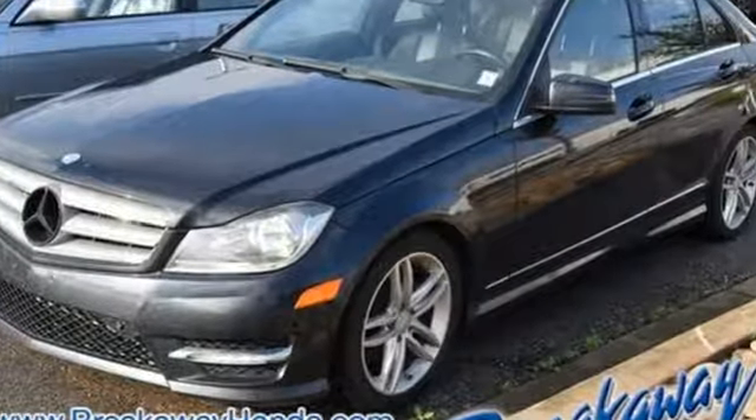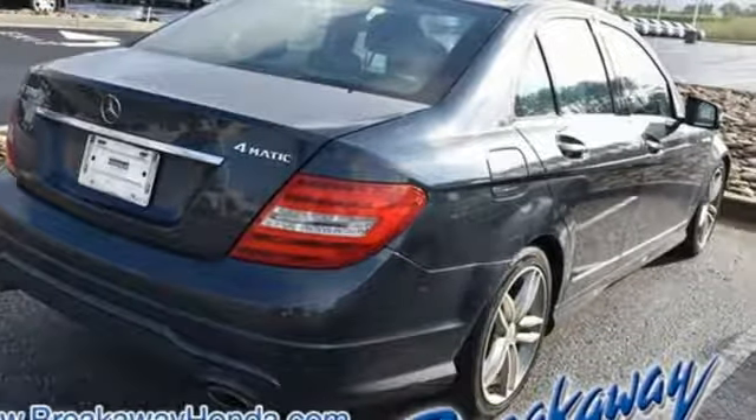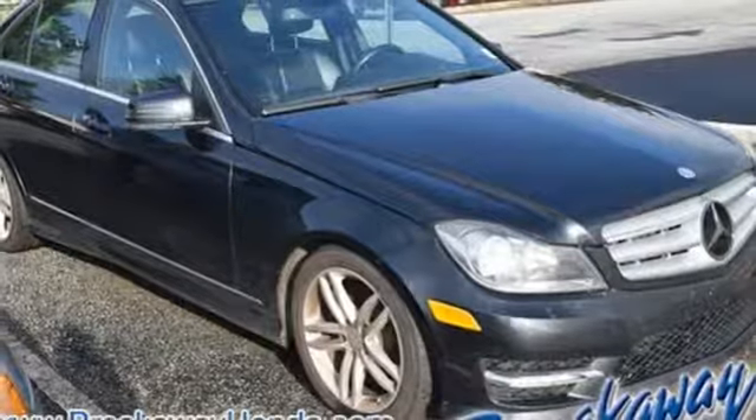It's well equipped with the features you need: Bluetooth wireless audio streaming, power heated mirrors, dual zone climate control, and auto dimming rear view mirror.